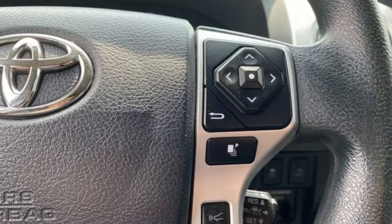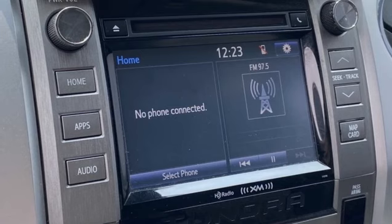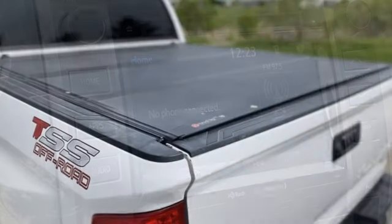All-speed dynamic radar cruise control, manual tilting steering column, trailer hitch receiver, electronic shift on the fly, and auto-dimming rearview mirror.